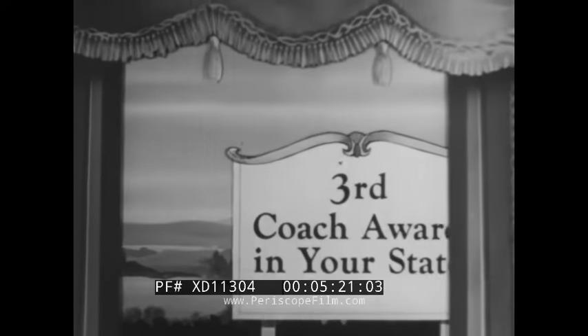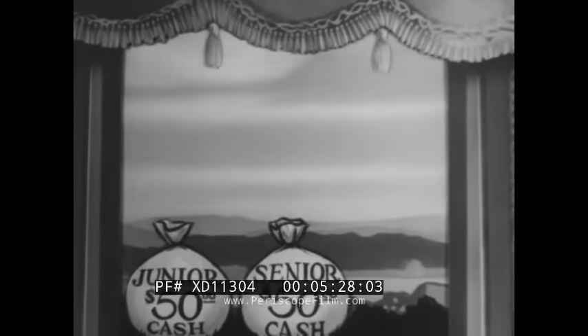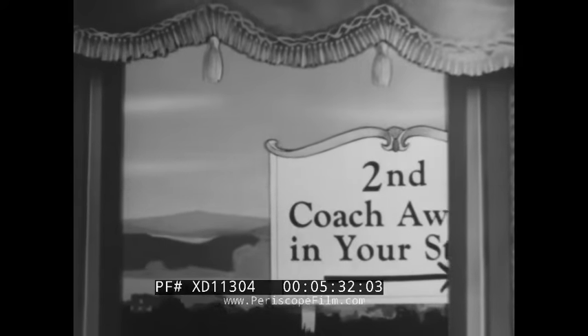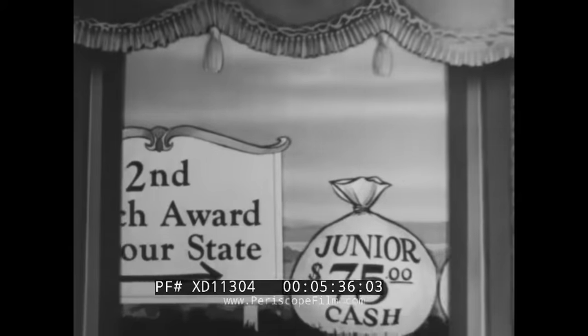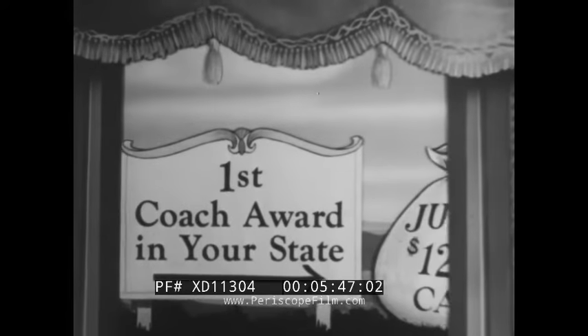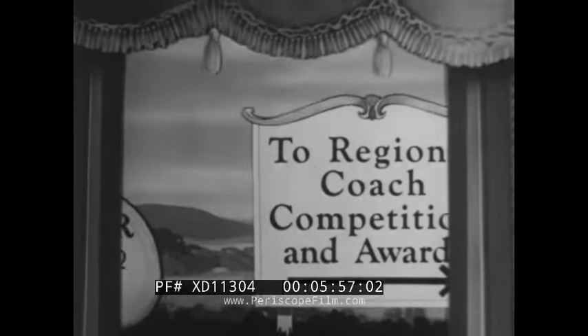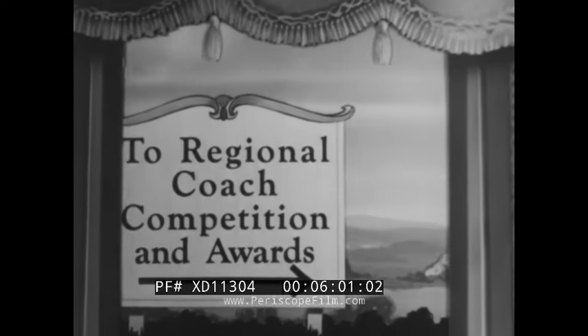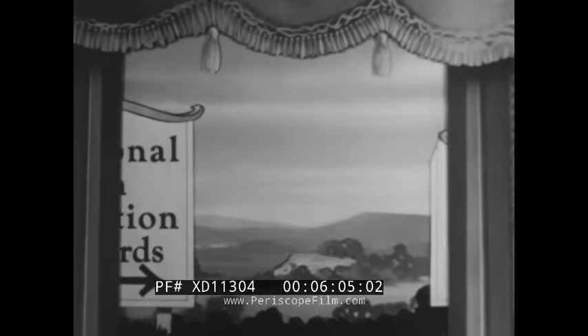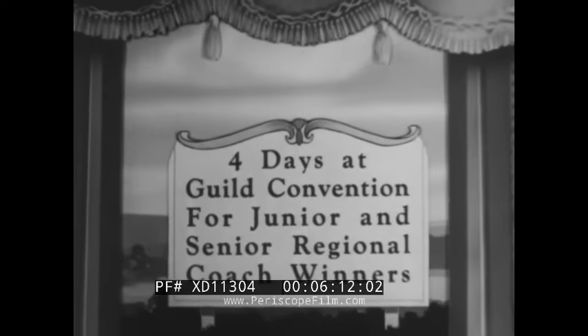There are also three higher cash awards. If your coach wins third place in your state, you'd receive $50 in cash. For second coach award in your state, $75 in cash — whether junior or senior, you'll receive the same amount. And $125 in cash if your coach wins first award. If your coach comes out first in your state, it would enter the regional competition. There are nine regions, and if you win in your region, you'd go on to the annual Guild convention with a chance to win one of four university scholarships in the national coach competition.